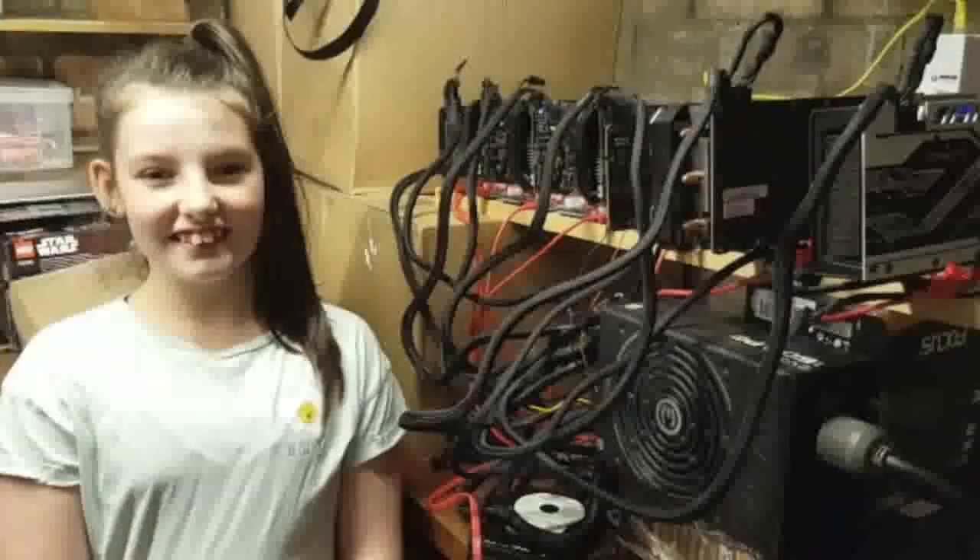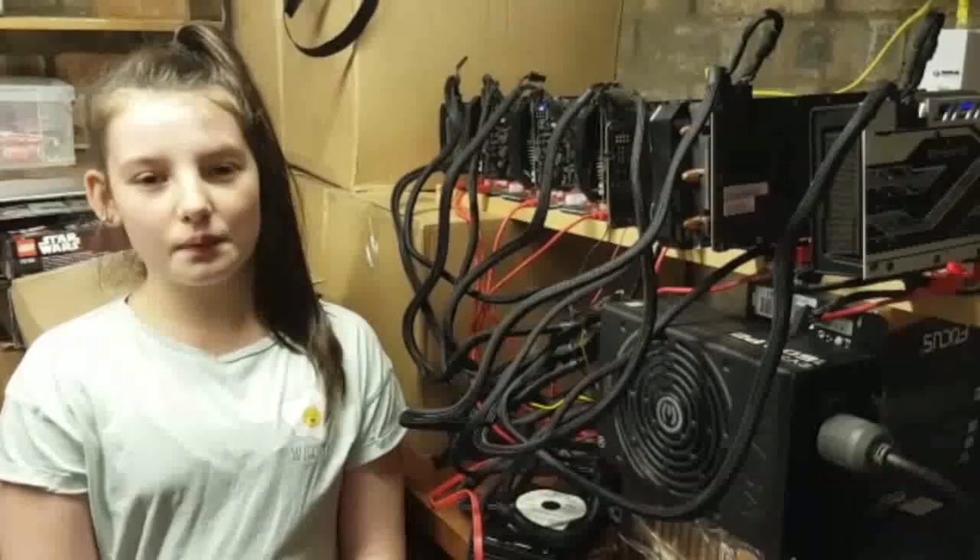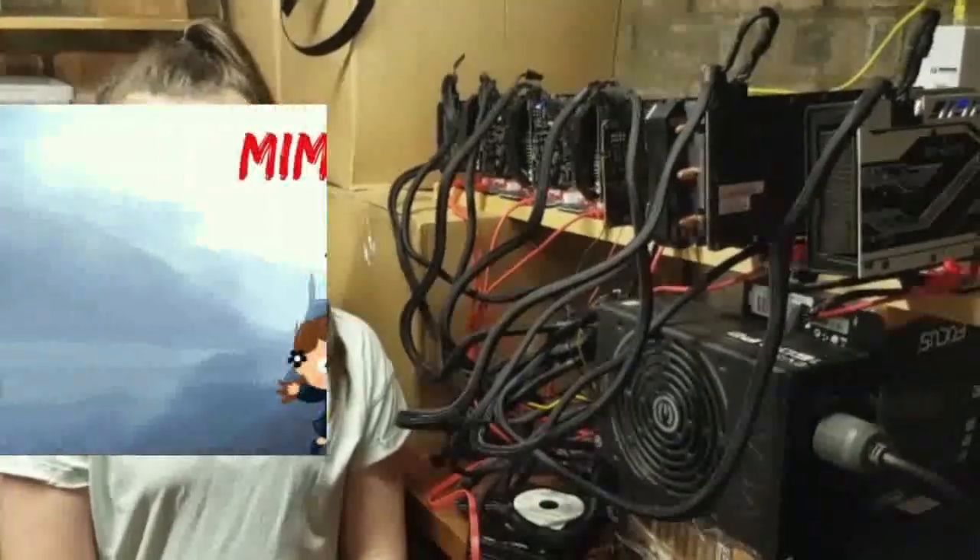Hi, I'm Amelia, I'm 12 and I'm Mining Beam. Today I'm going to be explaining the MimbleWimble protocol so you can understand it too.